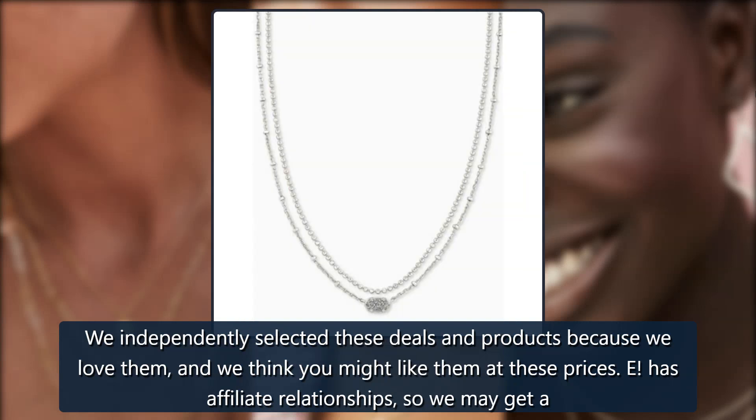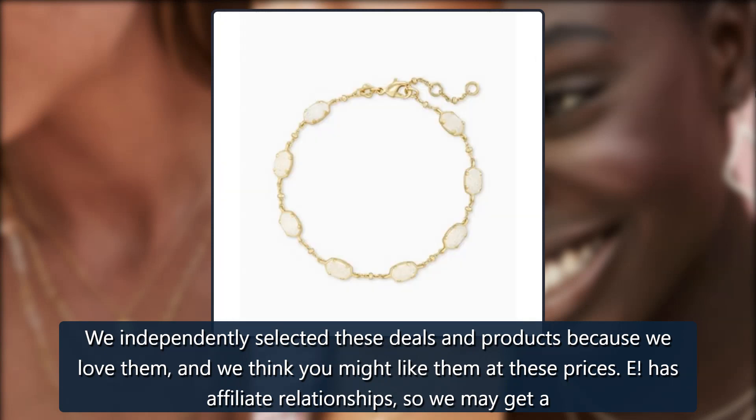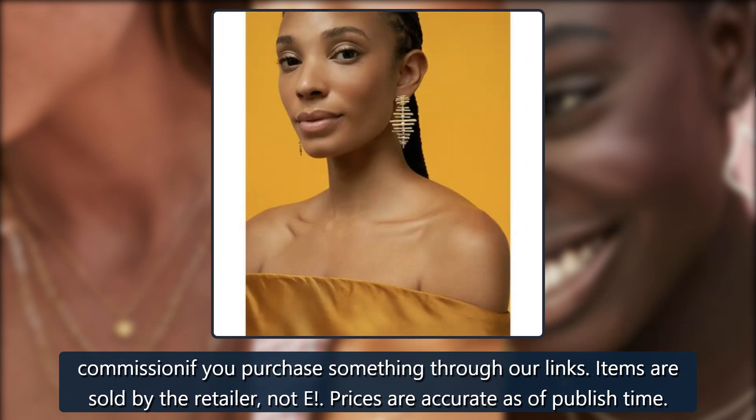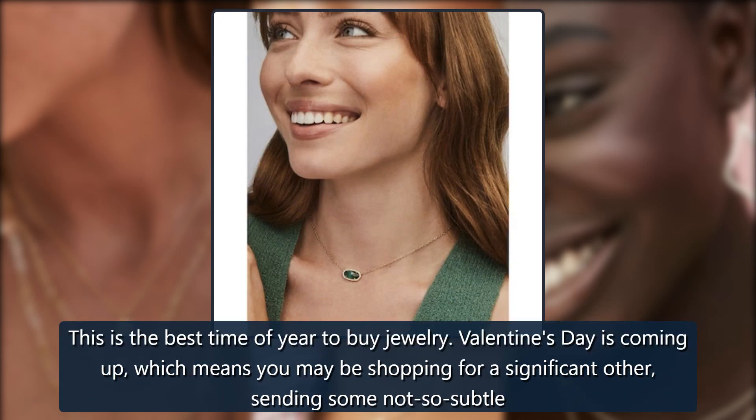We independently selected these deals and products because we love them and we think you might like them at these prices. E has affiliate relationships so we may get a commission if you purchase something through our links. Items are sold by the retailer, not E. Prices are accurate as of published time.